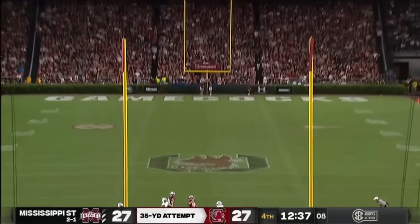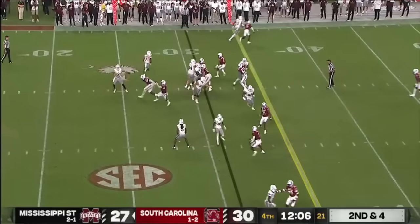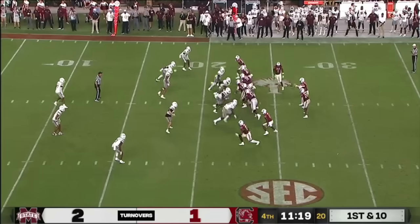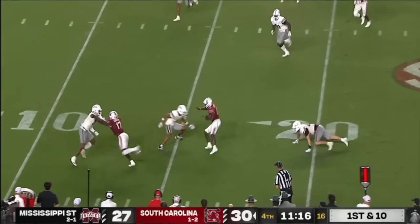Jeter pushes it through. On second and four they swing it out to Tulu Griffin and he's got a first down. They just can't tap. Complete to the edge — Eddie Lewis.